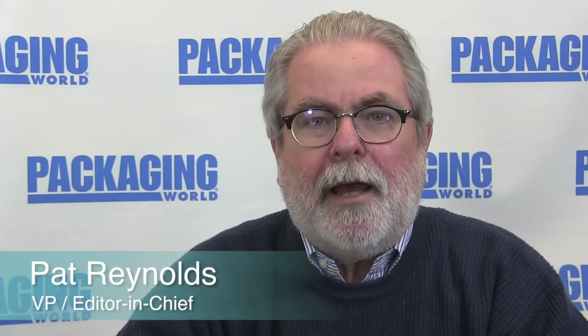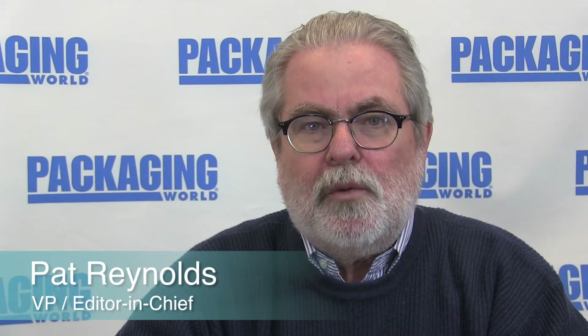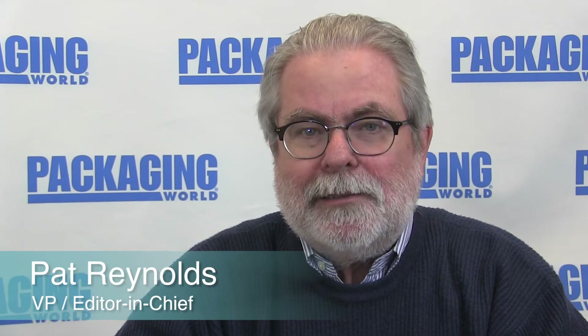Hello, I'm Pat Reynolds, editor at Packaging World Magazine, here with another episode of Technology Minute. Our conversation this time is with Drew Waitman, business manager with VideoJet, and our topic: TTO printing.